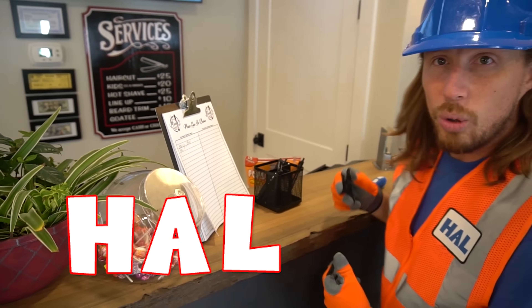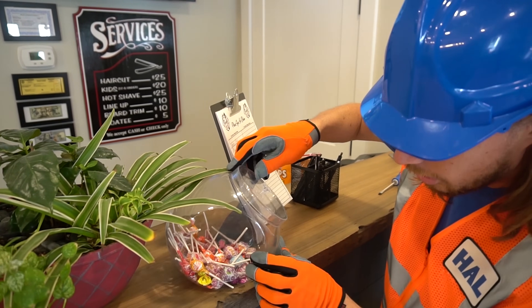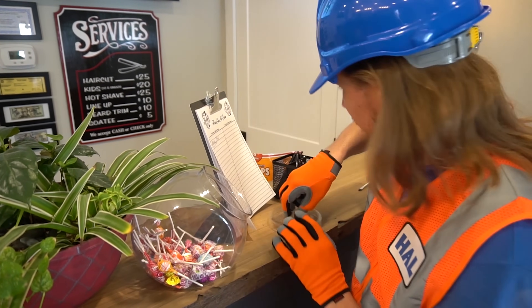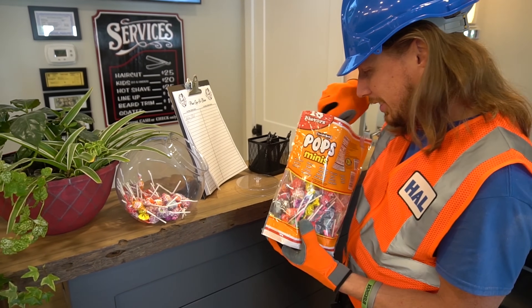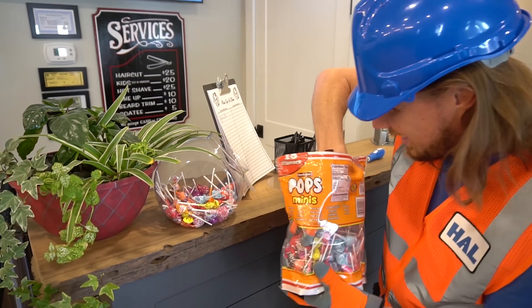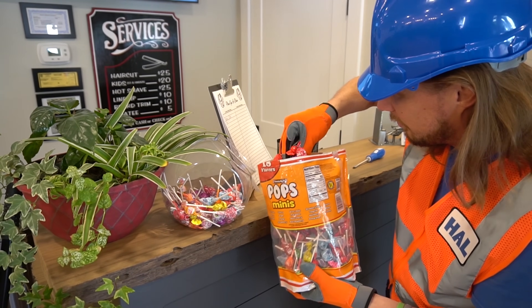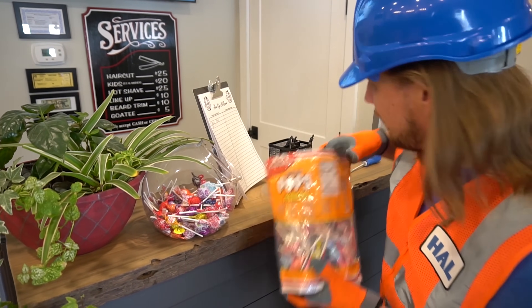That's awesome. Oh look, we can even get a lollipop after we're done. Looks kind of low — we might need to fill it up. Let's do it! Oh, look at all of these suckers here. Stack them in there. Slick a few more in there. There we go, that looks awesome. Slide that lid back on there.